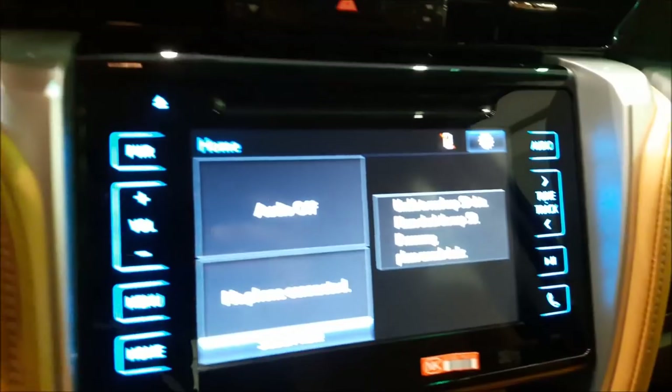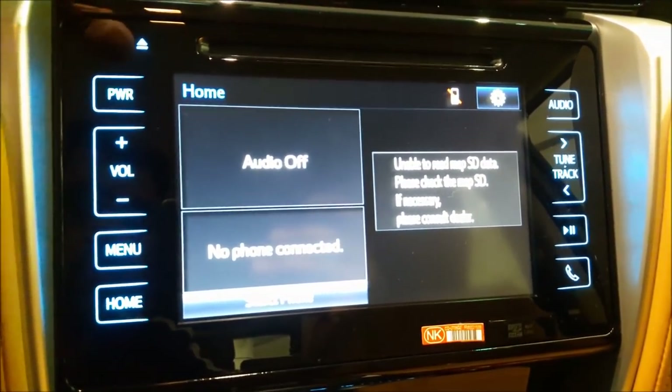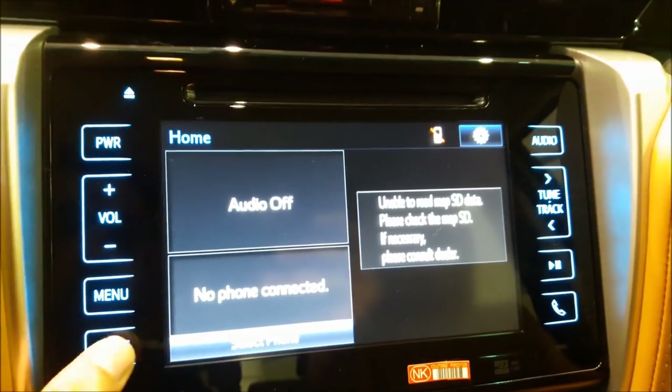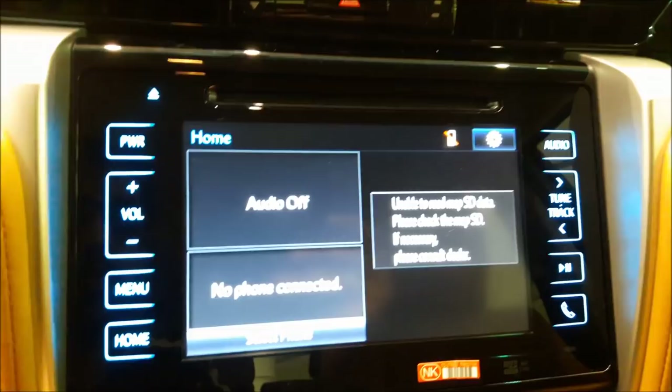There is a time display. Going below you have the nice 8-inch navigation and multimedia display screen with a variety of options to choose from. You have a CD input, power, volume, menu, and home buttons. Then you have audio, tune, track, pause and play, and the phone function as well.